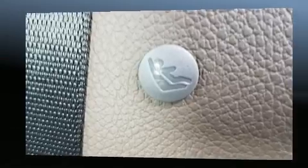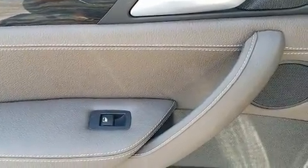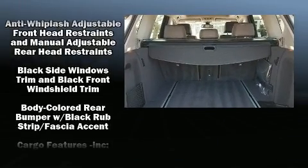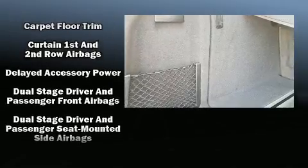A wealth of standard features mean that you no longer have to sacrifice — like power windows, mirrors and seats, a tachometer, automatic dimming door mirrors, a power liftgate, rain-sensing wipers, and remote keyless entry.